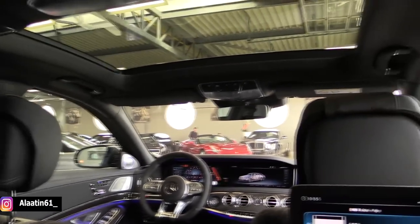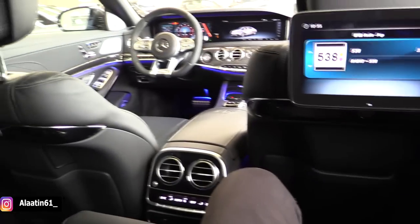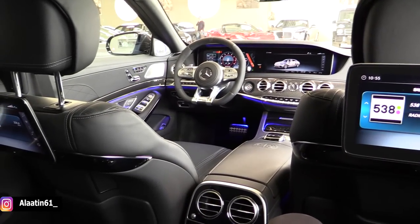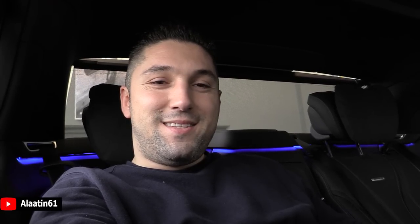This is the most luxurious car I have ever been in. There's no need for a Maybach — this is the V12 biturbo with 630 horsepower. You can also watch my review about the AMG S63 4Matic Plus. Thanks for watching ALA 10601, take care.